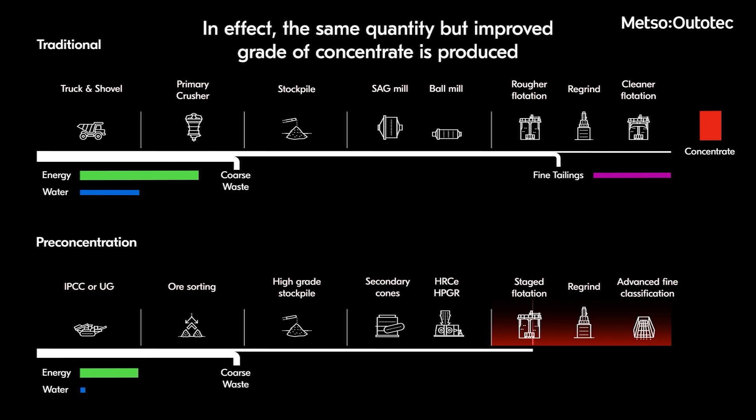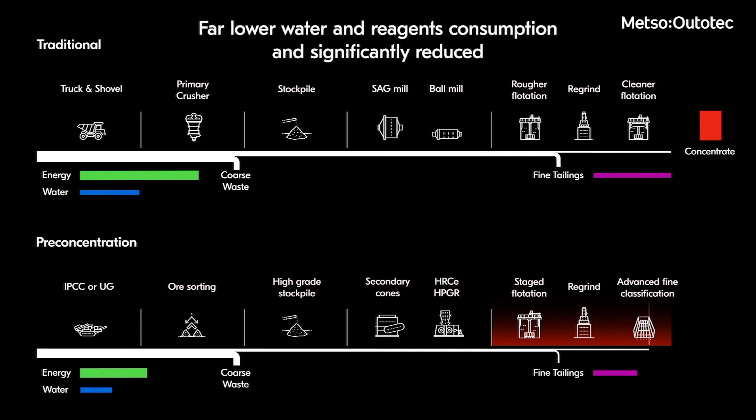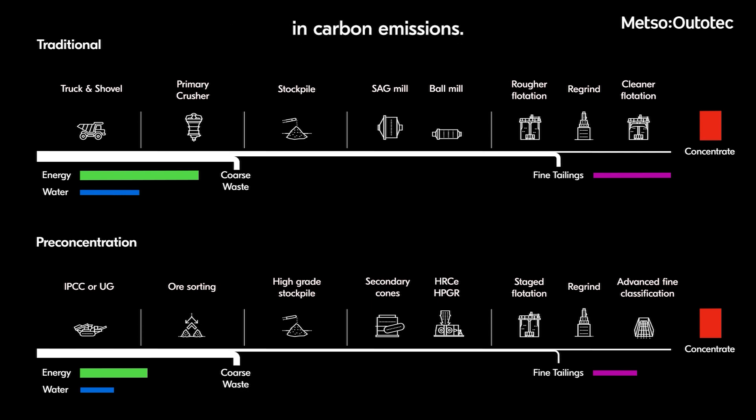In effect, the same quantity but improved grade of concentrate is produced with significantly lower transportation costs and energy consumption, far lower water and reagents consumption, and a significantly reduced environmental footprint. Ore sorting, when deployed with other planet positive technologies, results in a planet positive flowsheet and a significant reduction in carbon emissions.